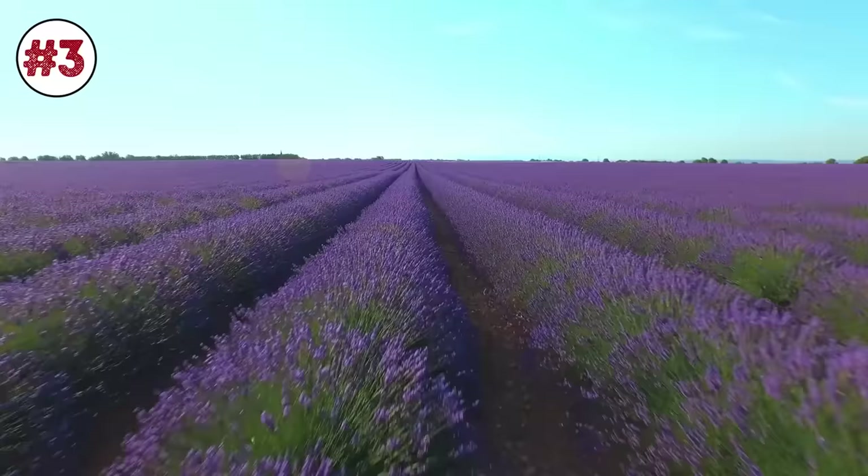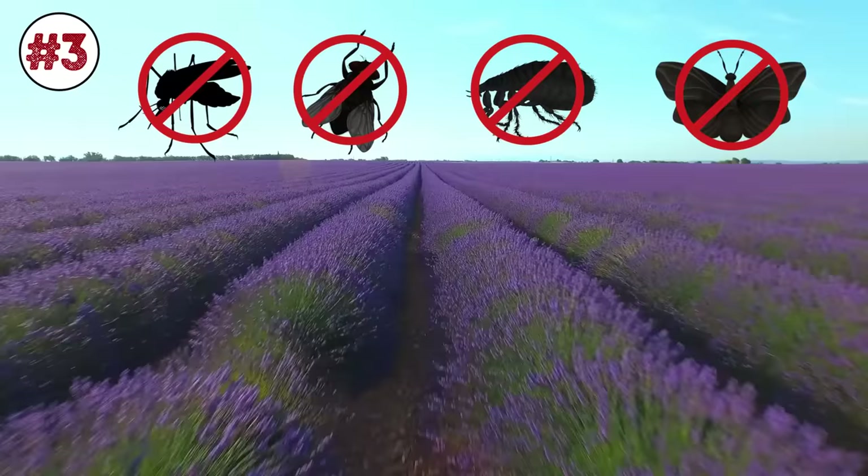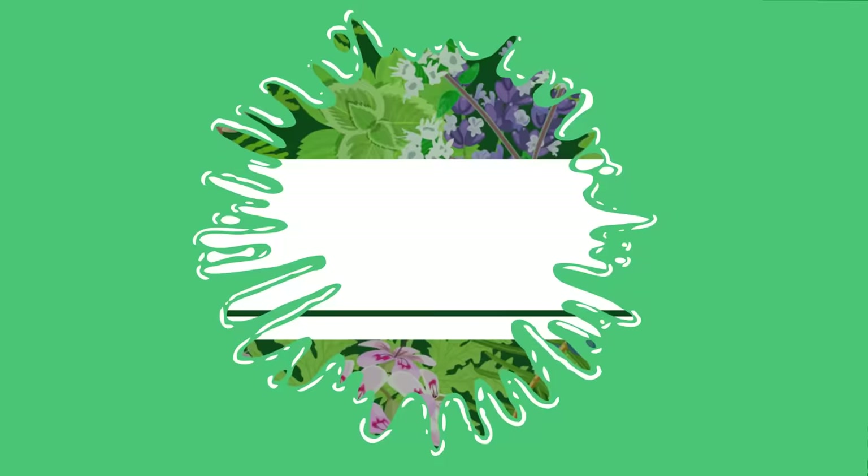Number 3: Lavender. Its soothing fragrance relieves us from stress and calms our nerves. It does quite the opposite for mosquitoes, house flies, fleas, and moths, though. Lavender scent can protect your home, pets, and other plants from being infested by bugs. You can also put lavender oil on your wrists and neck to shield yourself from mosquitoes. Plus, it's like an instant perfume.